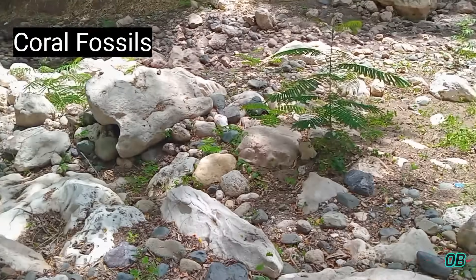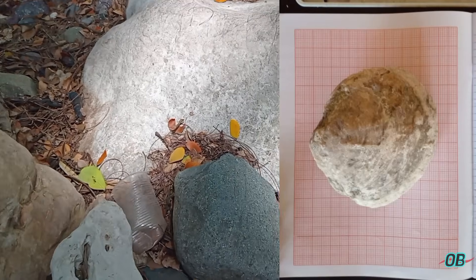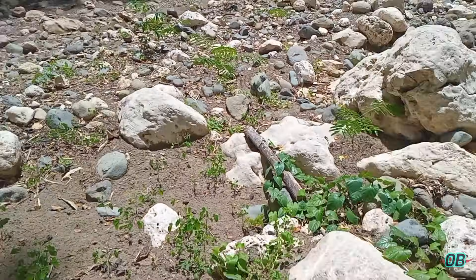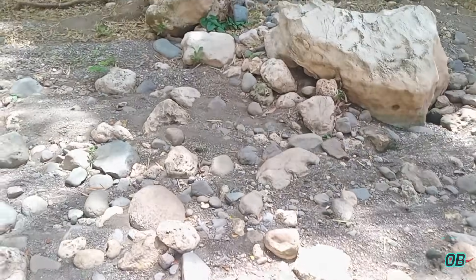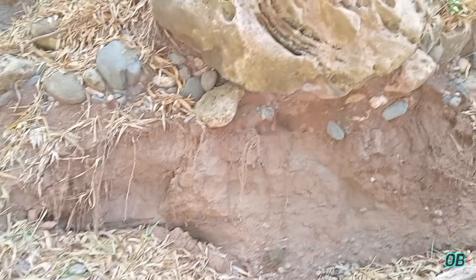Now you remember the picture of the bivalve from Peter Kelly? That came from upstream. Volcanics.